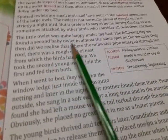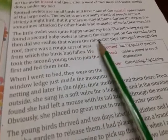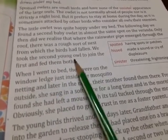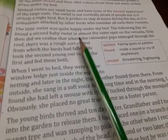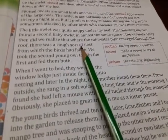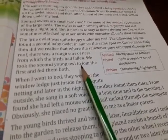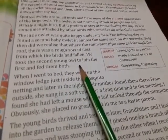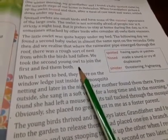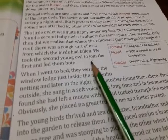The little owlet was quite happy under my bed. The following day, we found a second baby owlet in almost the same spot on the veranda. Only then did we realize that where the rainwater pipe emerged through the roof, there was a rough sort of nest from which the birds had fallen. We took the second young owl to join the first and fed them both. So on day one they found one owlet, and the next day they found a second owlet on the same veranda steps. They picked up the second baby owlet, fed it along with the first, and kept both of them under the narrator's bed.